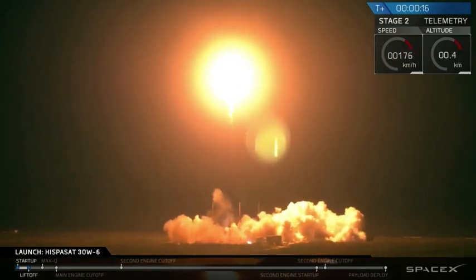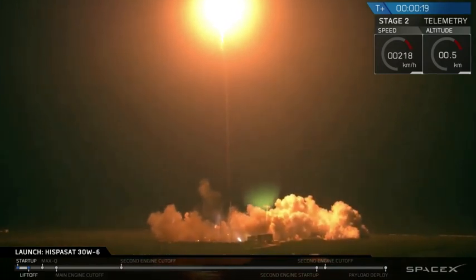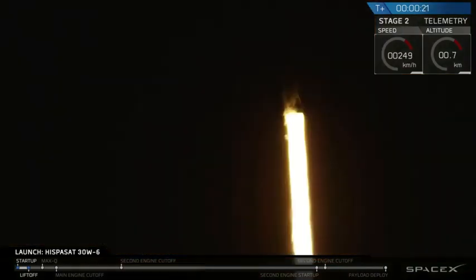We've got a lot of engines. See it go and pitch downrange. Stayed on the clock — we've got a lot of speed.